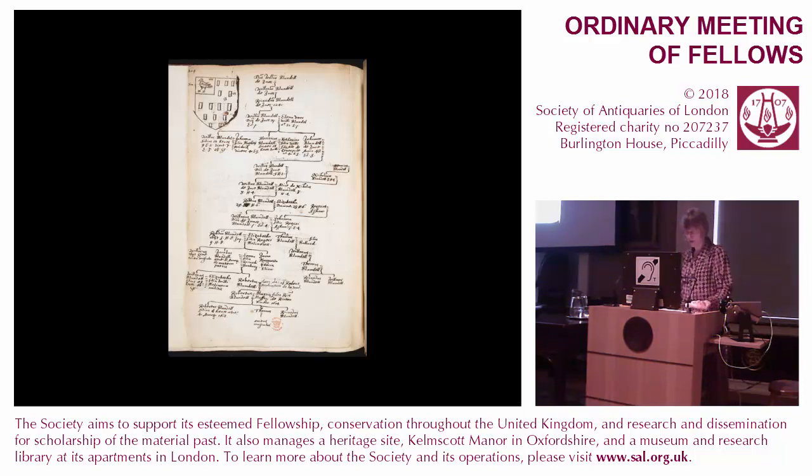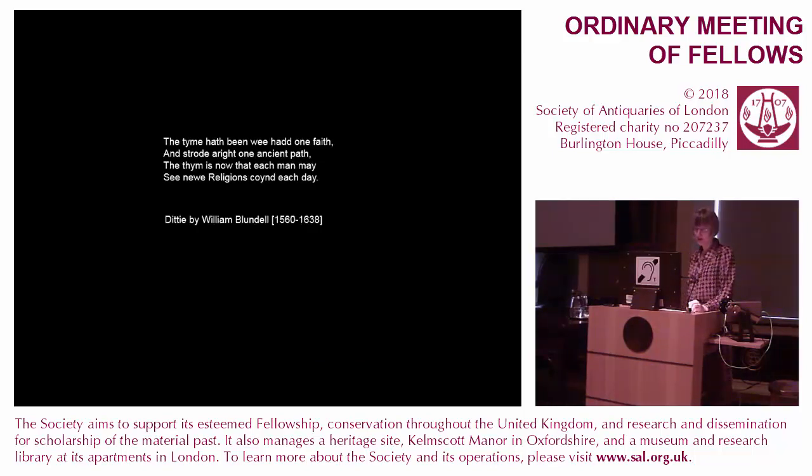The fact that he simultaneously started one notebook recording the coins and a second notebook of the same format regarding the burials at the Harkirk shows how these two elements were entwined in his thinking. While in prison for recusancy in the 1590s, he'd written a ditty lamenting the fracturing of the Catholic past in England: 'The time hath been we had one faith, and strode aright one ancient path. The time is now that each man may see new religions coined each day.' Given his remarkable coin find 20 years later, the coining simile — and the fact that he identified Catholicism with custom, tradition, and stability — is particularly fascinating. It gives us a good idea of his formation and thinking before he stumbled on this extraordinary hoard. The inscription of ownership and origin on the Blundell pyx takes us to the heart of his sensibility as a persecuted Catholic landowner in Lancashire in 1611. Thank you.